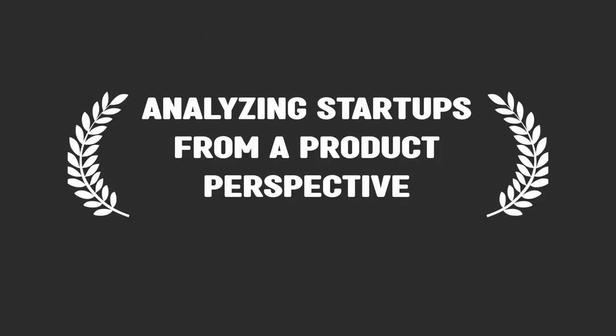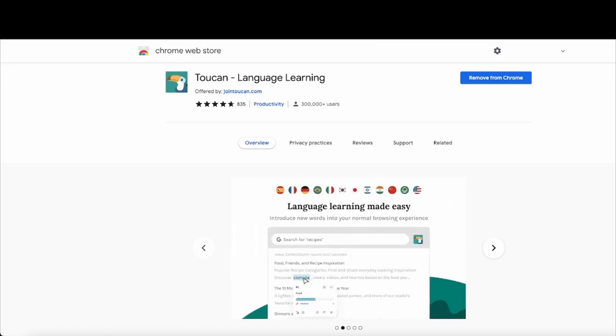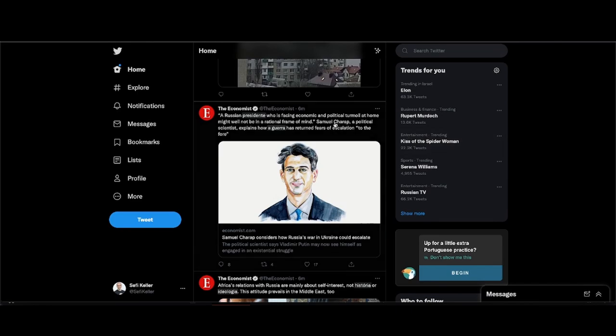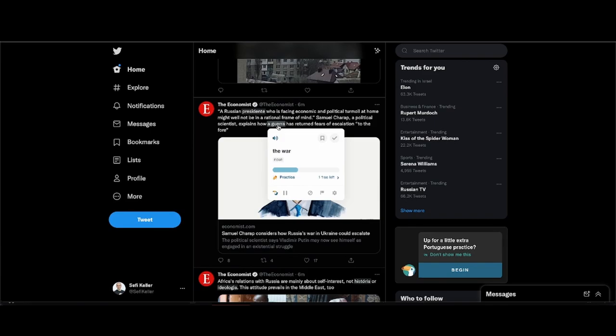Hello and welcome to my series where I analyze startups from a product perspective. Today we're going to talk about Toucan. Toucan helps you learn a new language while you browse the web. Toucan is a Chrome extension that works in your browser. As you go about your day on the internet, Toucan will change some of the words from the original language to the one you're trying to learn. The user can hover on these words to see them in their original language, so you'll be practicing Portuguese while going over your Twitter feed.